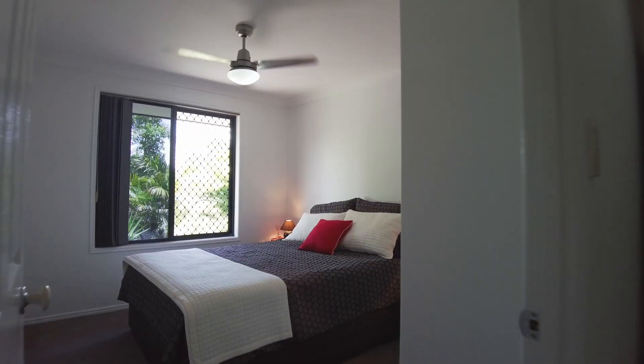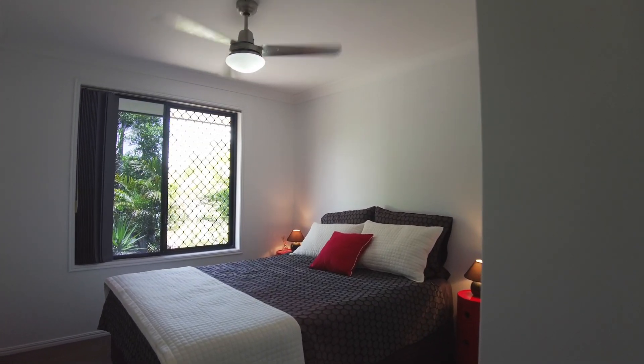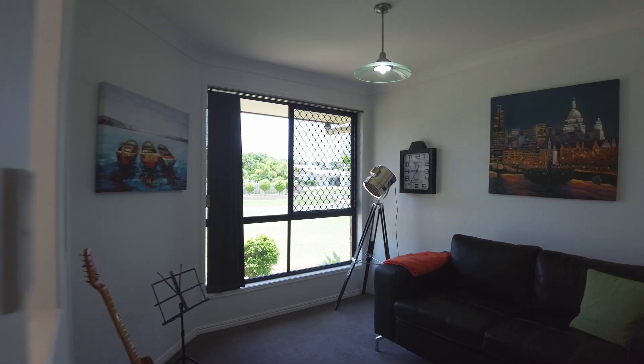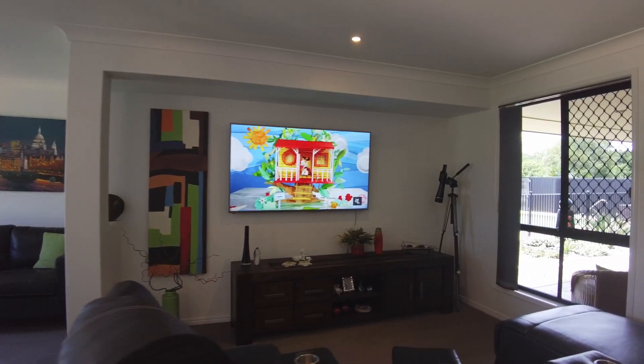There are three spacious bedrooms, all with built-in wardrobes and ceiling fans, being thoughtfully placed away from each other so everyone can enjoy their own space and privacy.